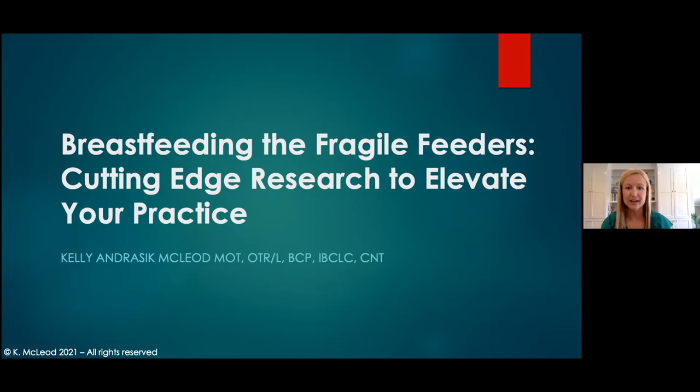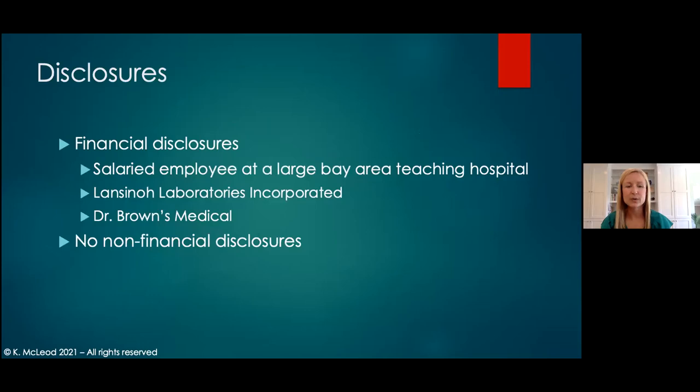I also turned my doctoral work into a continuing education course through the Lactation OT. It's completely asynchronous and available for continuing education units. The information we're going to talk about today is completely new and updated, as we will be discussing the most current literature — the majority of the studies discussed today will have been completed within the last three years. Before we get started, I do have disclosures. I am a salaried employee at a large Bay Area teaching hospital, and the views expressed today are completely my own. I'm on the clinical advisory board for Lancino Laboratories, and I'm also giving this webinar through Dr. Brown's Medical today. I have no non-financial disclosures to share.